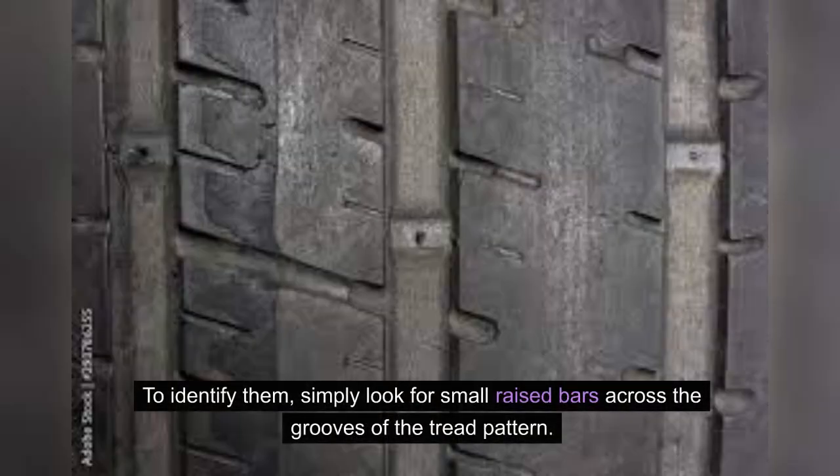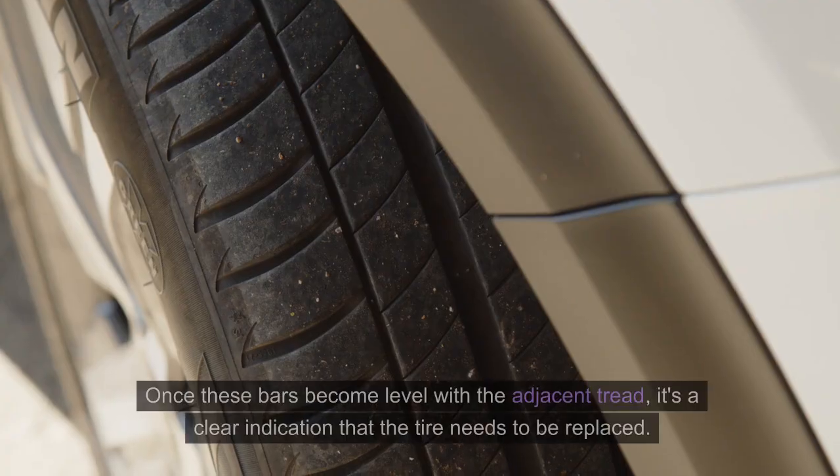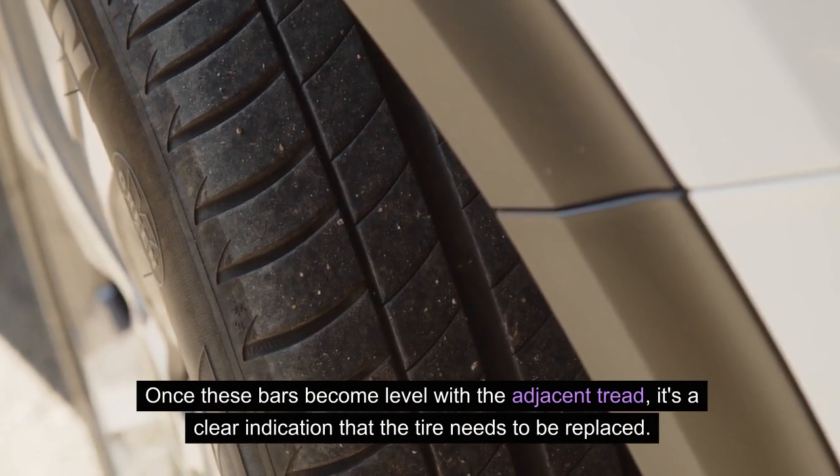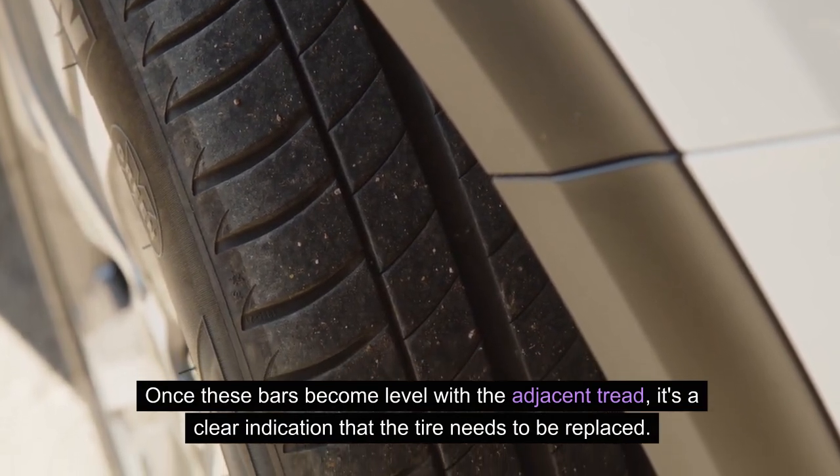To identify them, simply look for small raised bars across the grooves of the tread pattern. Once these bars become level with the adjacent tread, it's a clear indication that the tire needs to be replaced.